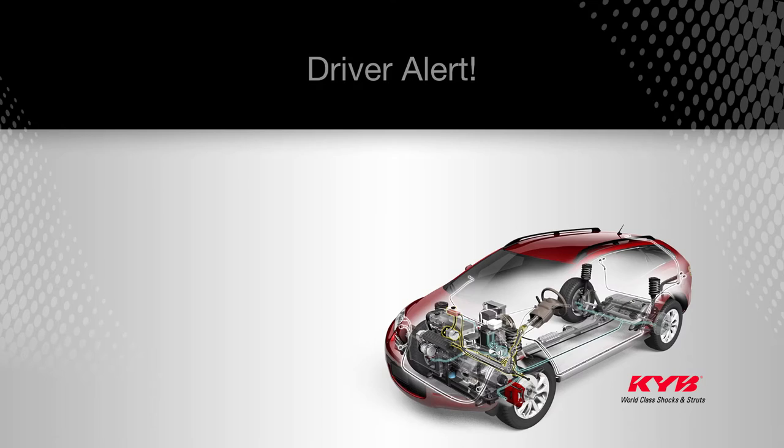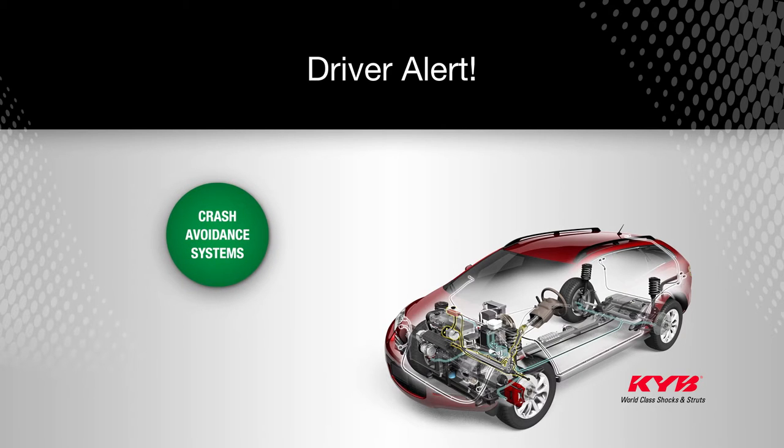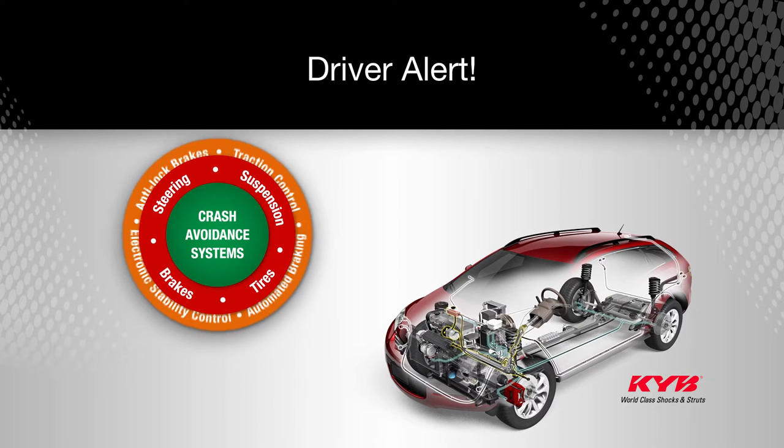Hi, I'm Mac McGovern, the Director of Marketing and Training for KYB Americas Corporation. This message from KYB is a driver alert for vehicles equipped with any form of crash avoidance technology.